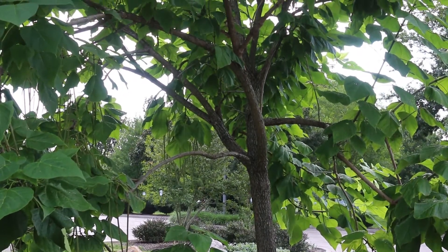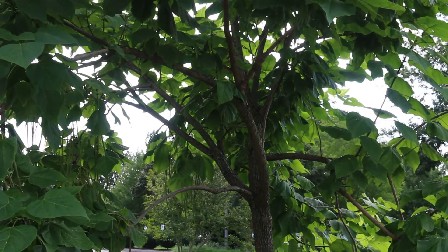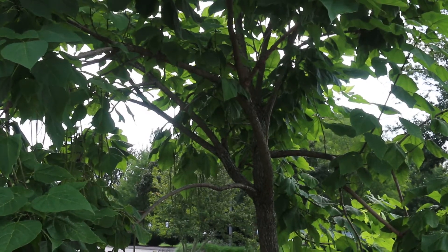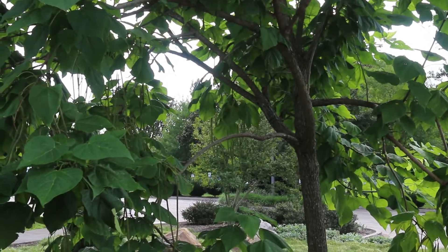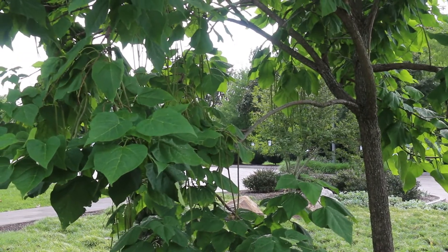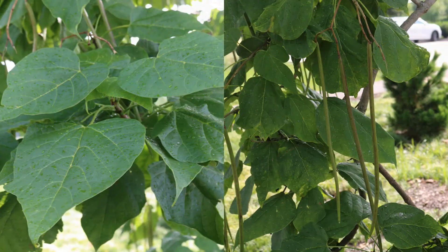It's hardy from zones four through eight, and its range is native to the United States. It blooms typically May through June, so we would say this is a very late spring bloomer. A beautiful tree with white blooms with purple insides — almost an orchid-like flower. Very tolerant of drought, clay soils, and air pollution, so it's a tough tree that can be used in a variety of different situations in the landscape.